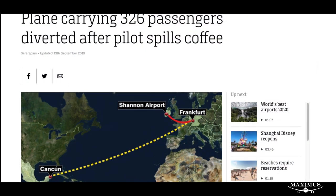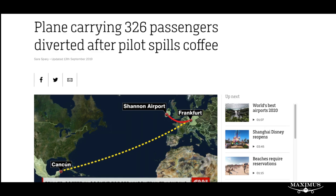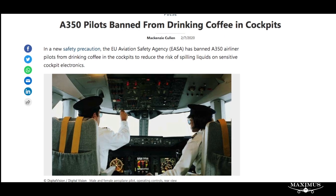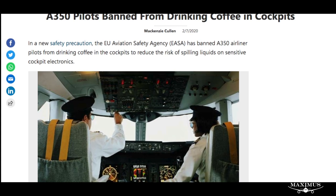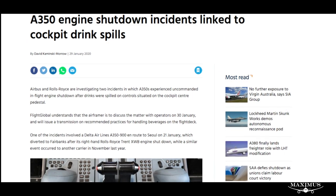But seriously, this situation could have been so much worse — even much worse than the MAX tragedies, considering the A350s can carry three times as many passengers as the MAX can. So thankfully, this all worked out for Airbus. But it could have easily gone the other way, and Airbus could be looking at a very similar situation as Boeing is right now. But as they say, all's well that ends well.